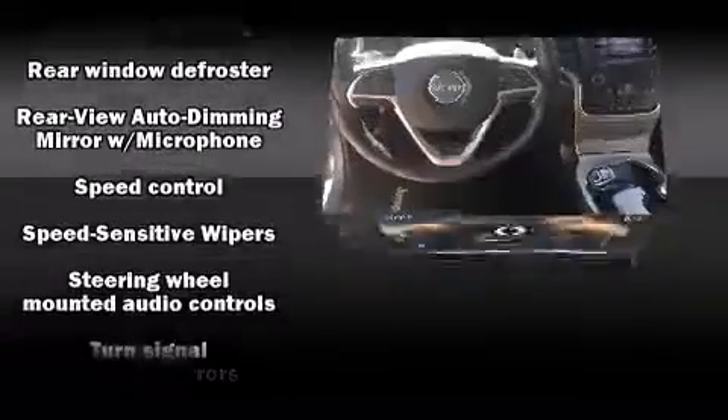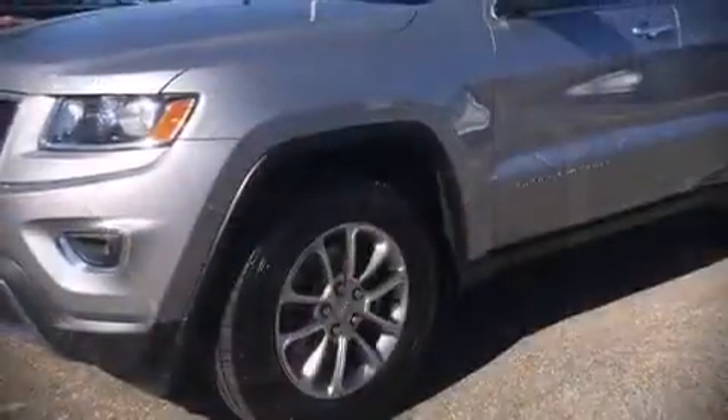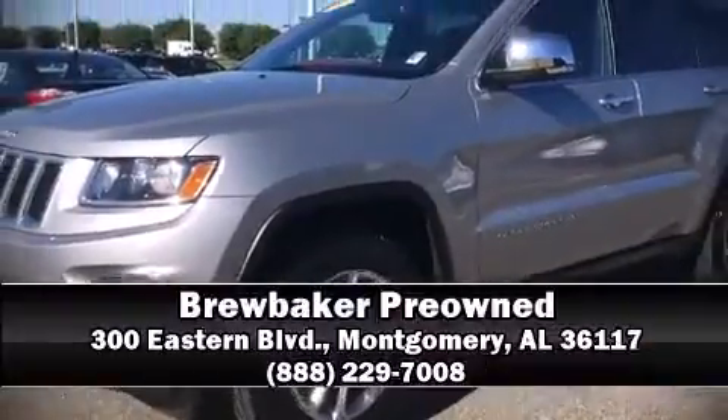A Carfax history report indicates just one previous owner. Our sales reps are knowledgeable and professional — please don't hesitate to give us a call.